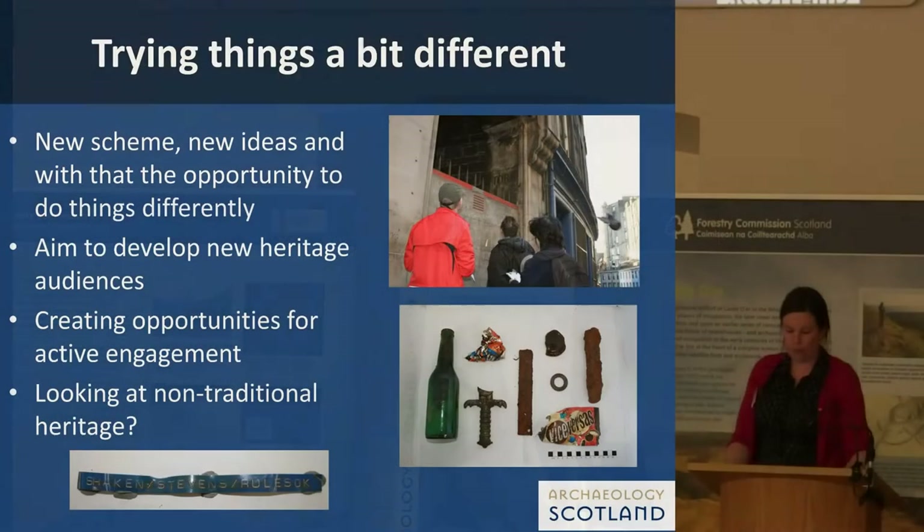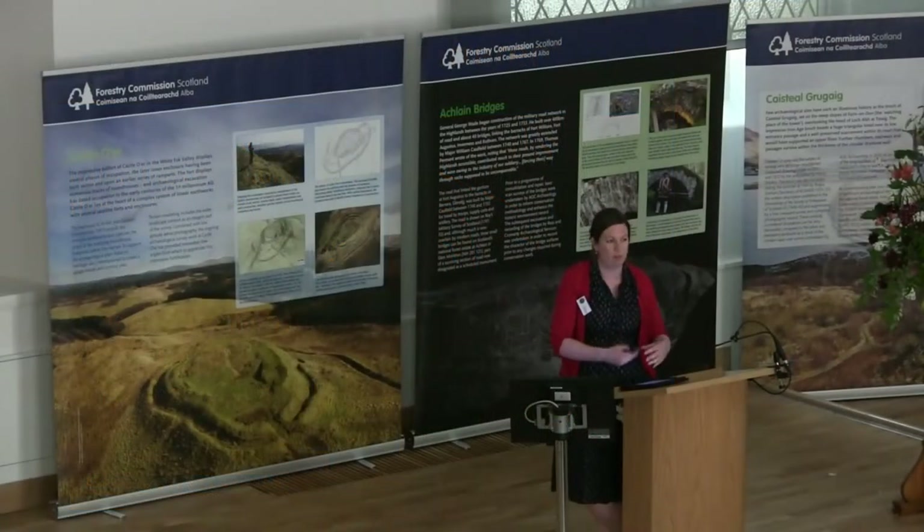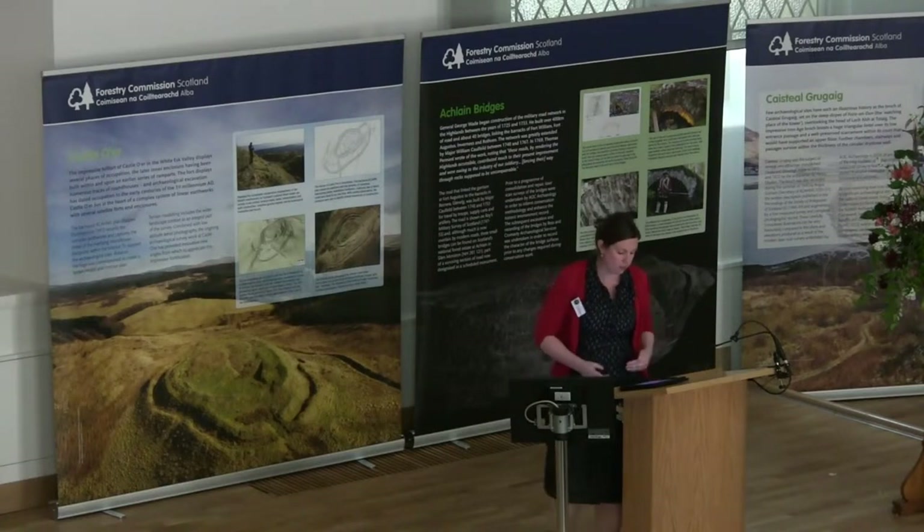With our current phase of Adopt-a-Monument, we're trying something a bit different with our outreach projects. Our outreach projects are really aimed at developing new heritage audiences — providing active engagement opportunities to audiences that perhaps haven't had the opportunity to engage with heritage and archaeology. We're doing this by working in partnership with established charities. We've completed a project with the homeless charity Crisis, and another project up in the Highlands with the domestic abuse charity Women's Aid, as they all have these established audiences ready to go.